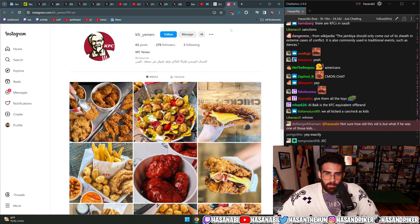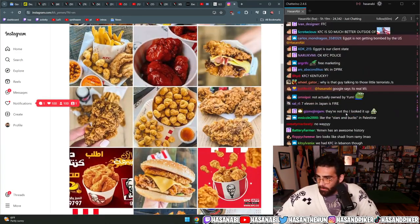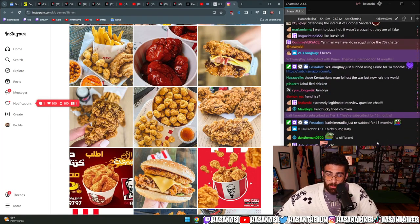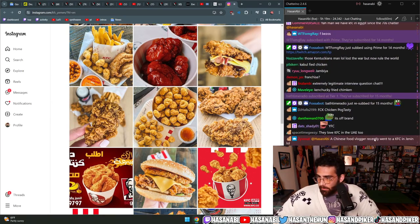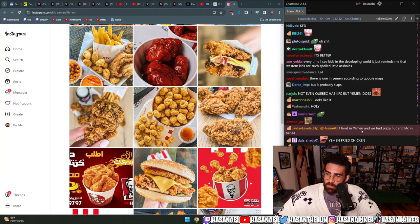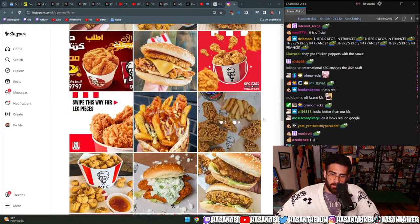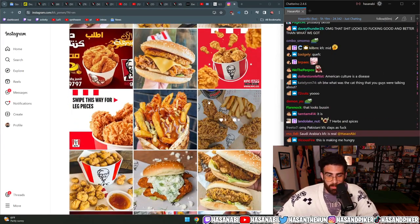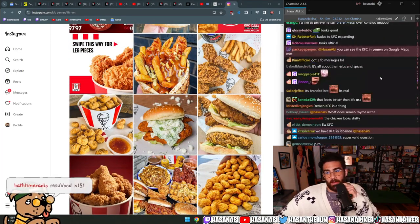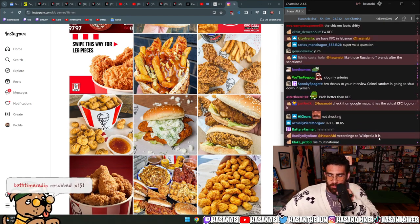I assume the KFC in Yemen is probably not official. But a Chinese food vlogger recently went to a KFC in Janine. Someone in chat says 'I live in Yemen, we had Pizza Hut, KFC, and Sana'a.' Really? Okay, that's fire. Never mind - Saudi Arabia's KFC is real. I thought it might be like an off-brand version, like in Russia.